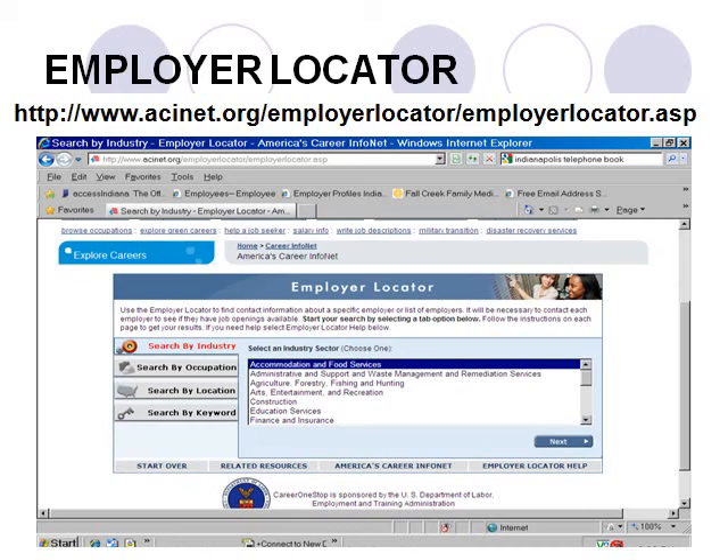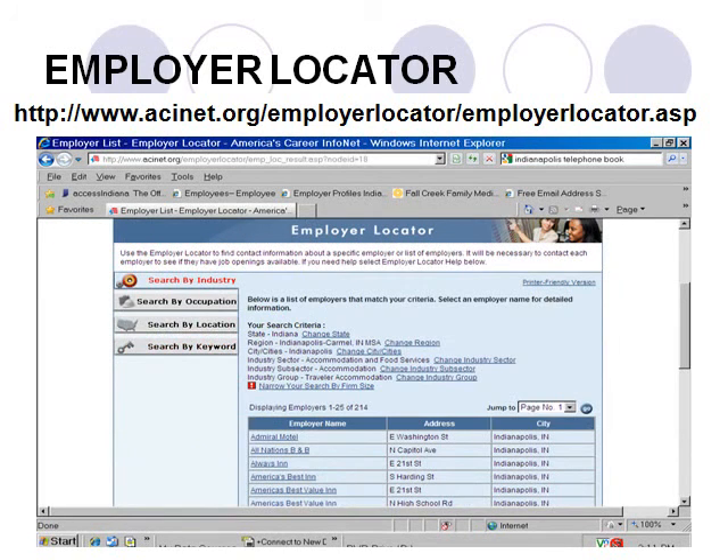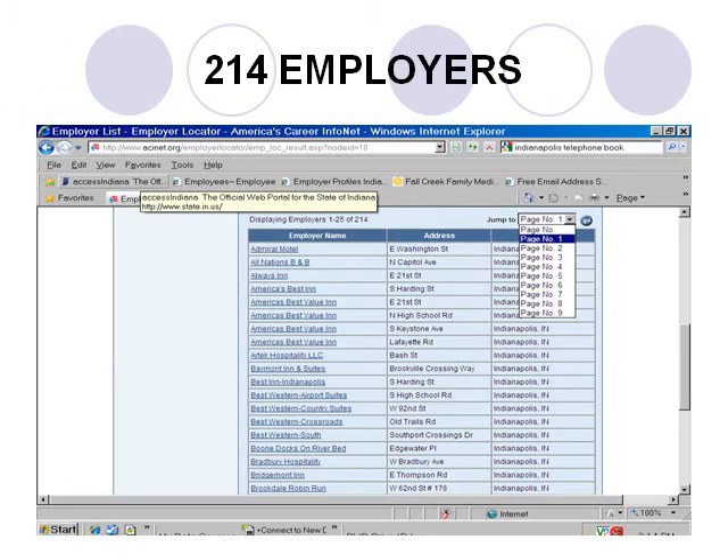The Employer Locator tool assists job seekers to find lists of employers and can be searched by industry, occupation, geographical location, or keyword. Using this tool can give comprehensive lists of employer prospects — as in this case, for businesses offering traveler accommodations. The list goes on for nine pages and provides over 200 businesses within this industry grouping.